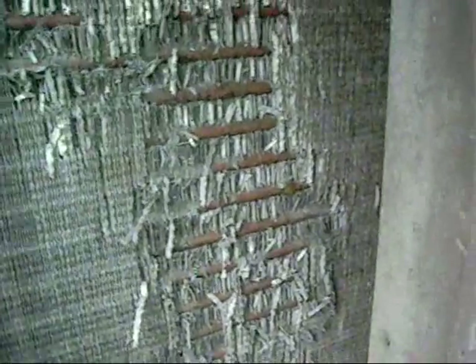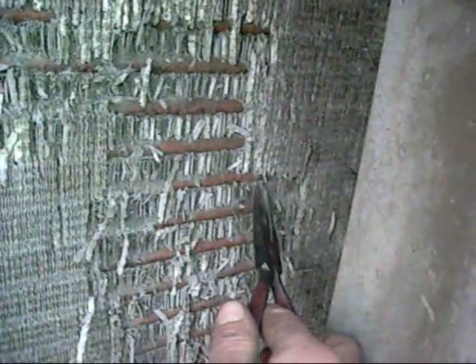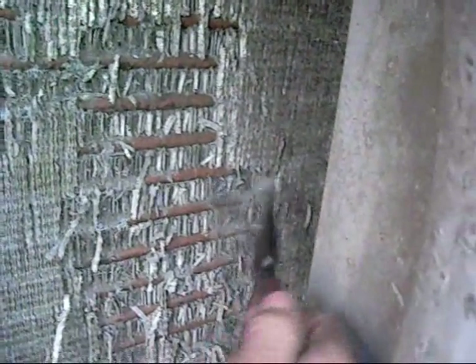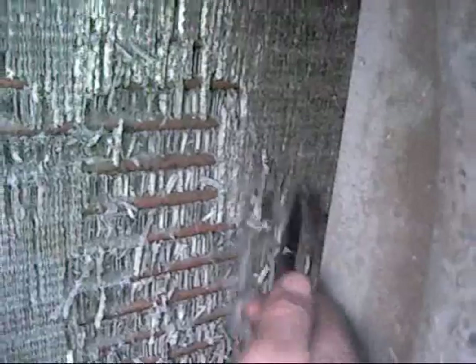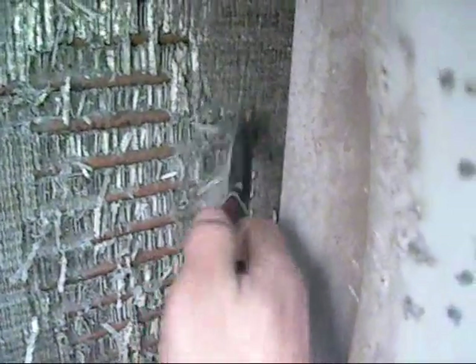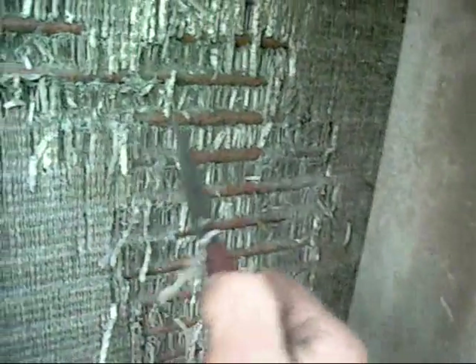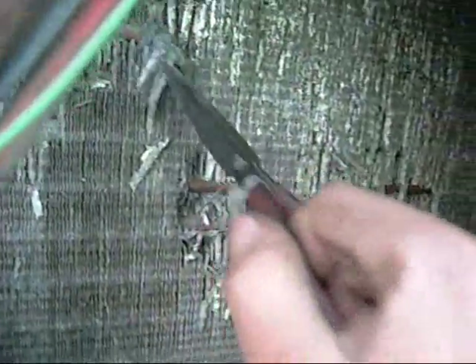I have recommended condemning this unit and replacing it with another one we've got in storage which is brand new. But I think we want to run this one into the ground first, because these coils are stuffed. Even if you go past that layer of tubes there's even more crap — just a nightmare. I'll blast it out with some coil cleaner and leave it be. Let it die in peace.